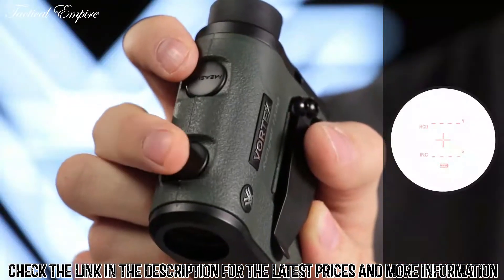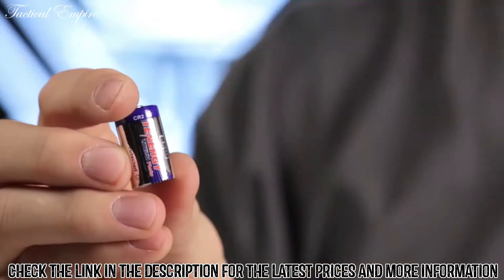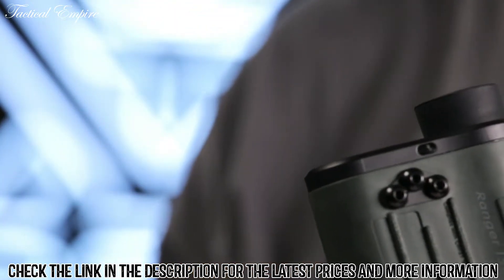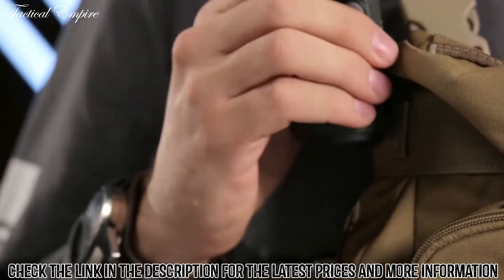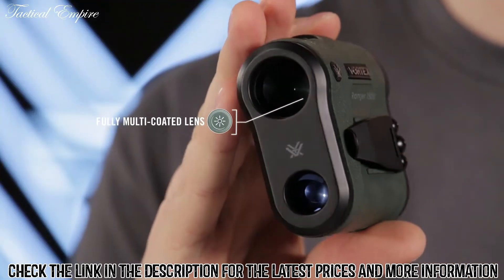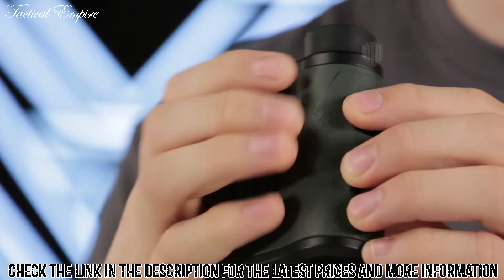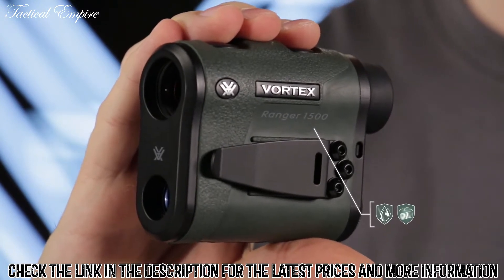Three brightness settings allow you to keep the display visible in various lighting conditions. The Vortex Ranger runs on a common CR2 battery, and a battery life indicator is always visible in the display. The included neck lanyard and removable utility clip make the Ranger easy to pack and keep handy. Fully multi-coated lenses deliver optimal light transmission, textured rubber armor provides a secure non-slip grip, and waterproof and fog-proof performance keep the system operating even in the harshest conditions.